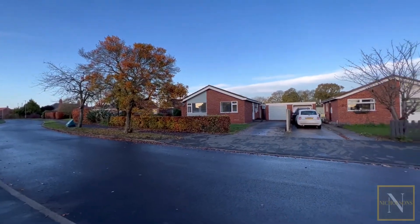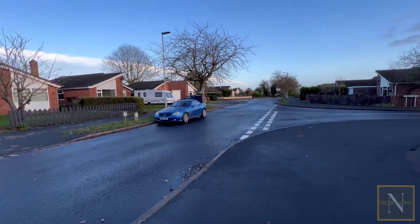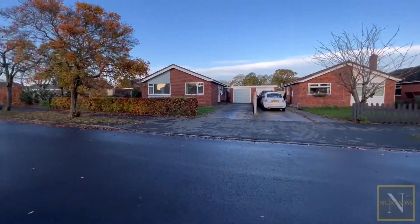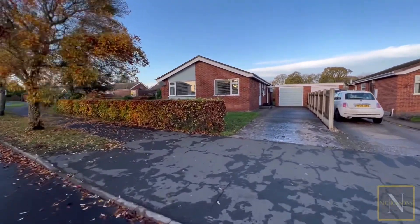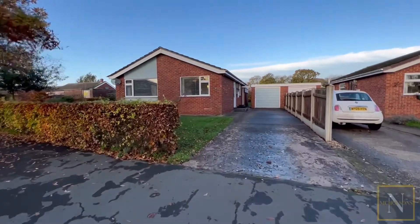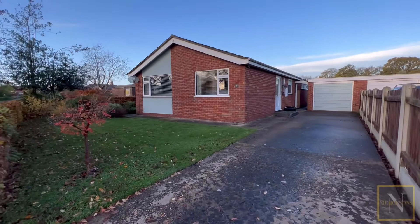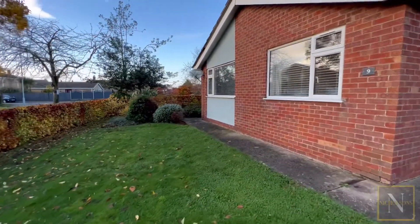Millview Road, with its view of the windmill, is a beautiful spot. The street's nice and wide and the houses are well spaced apart. This property has plenty of off-road parking with this driveway for three vehicles and gardens to three sides.